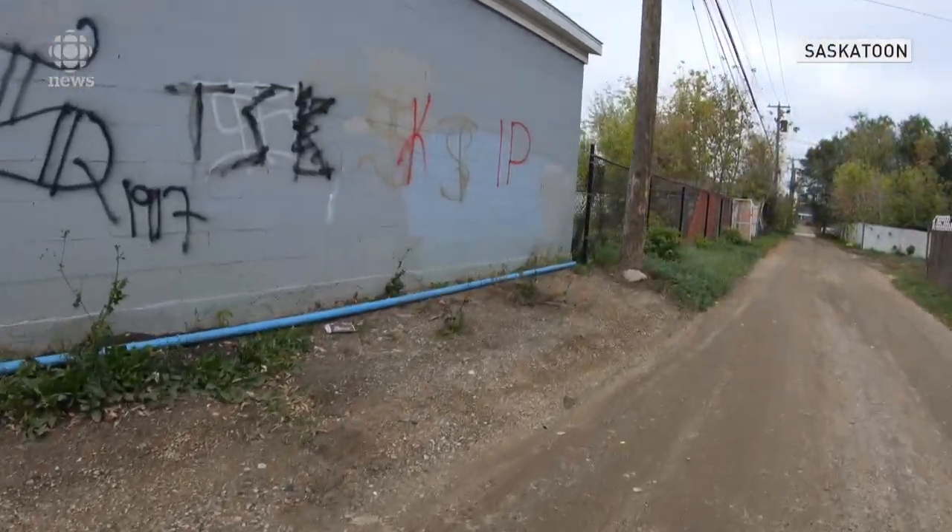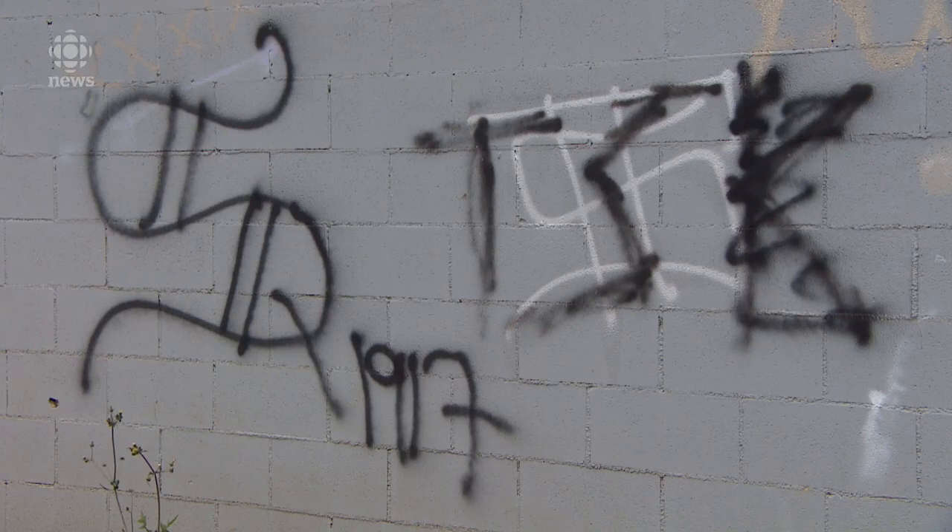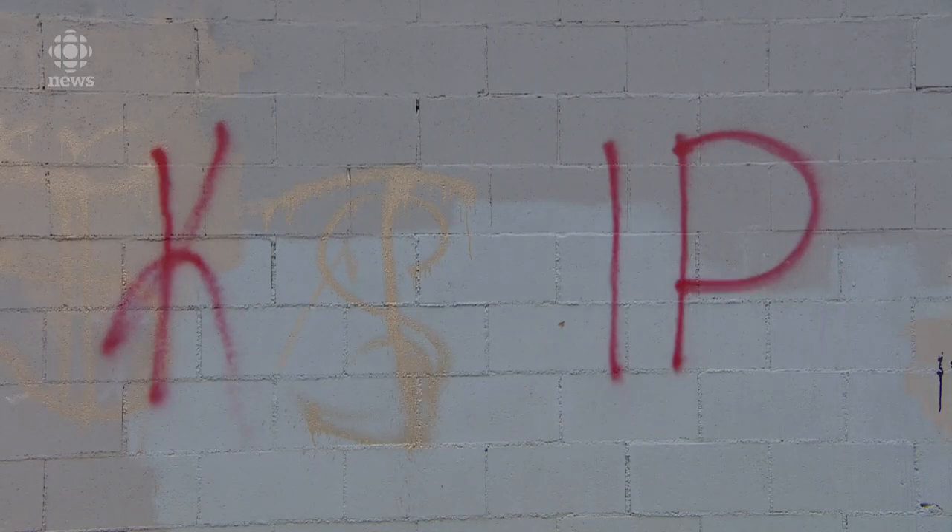It's hard to ignore, and even harder to understand. So what's going on in these swirls and squiggles? Quite a bit, according to gang experts.